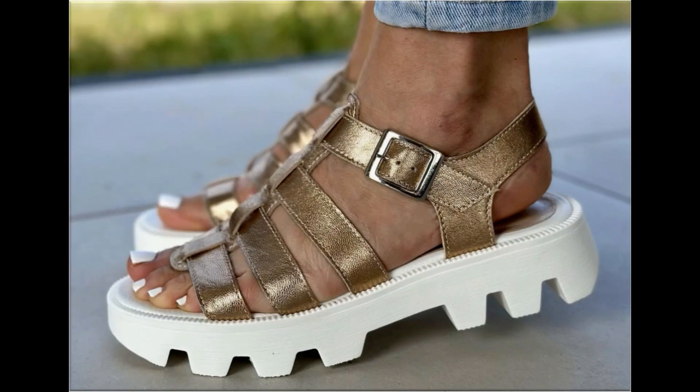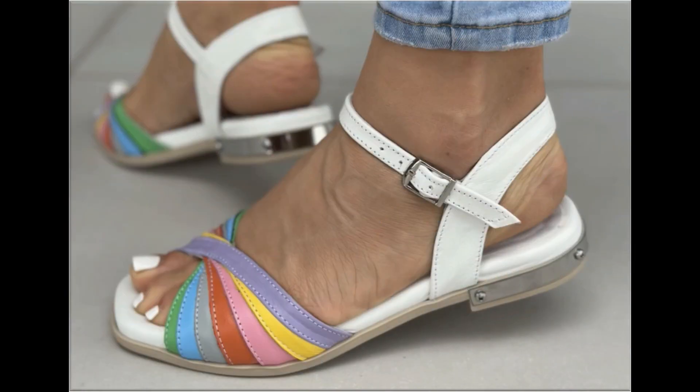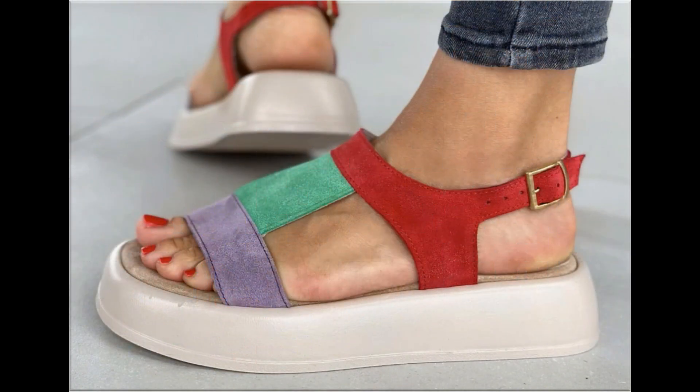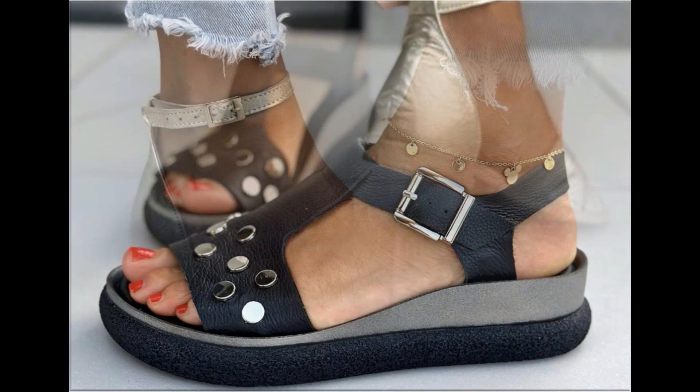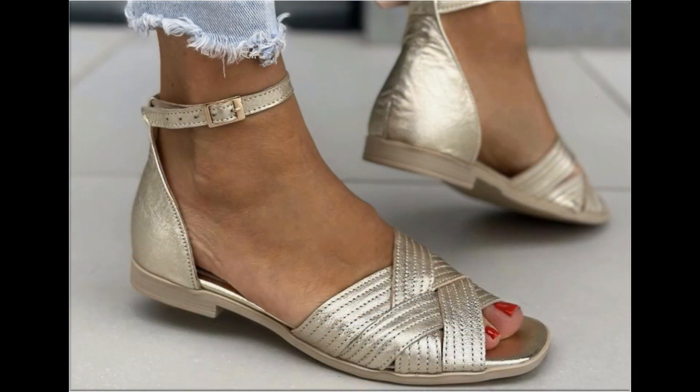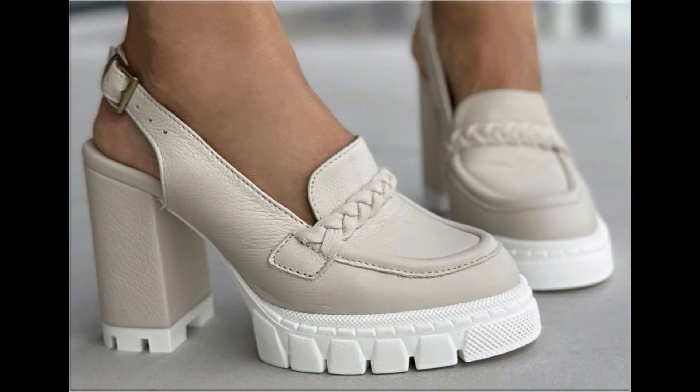These stunning designs are launched only for yourself at this time. If you are interested in wearing this type of footwear, or if you want to add any one pair from this pretty collection to your wardrobe, please stay till the end. If you like these designs and styles, please like and share as much as you can.